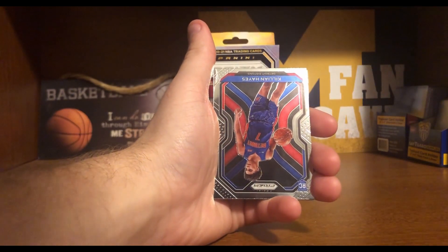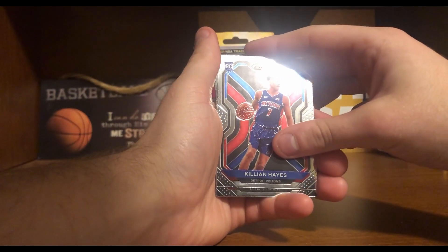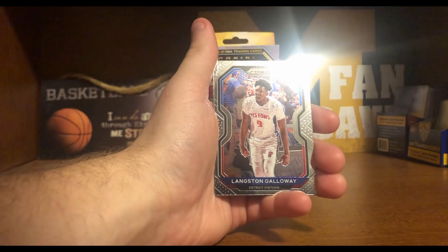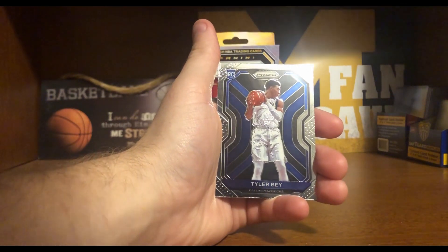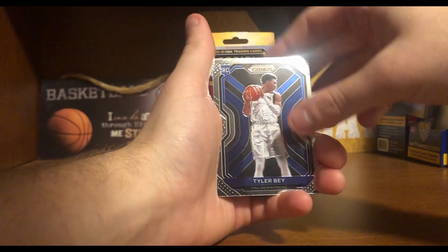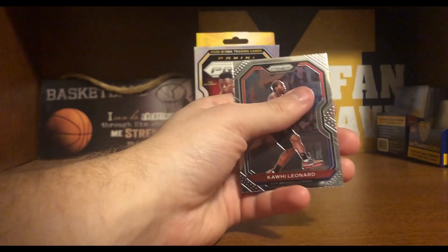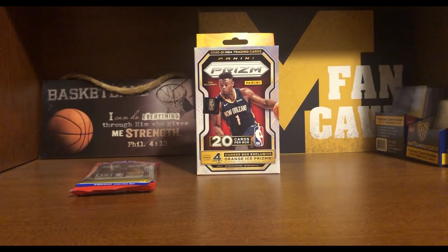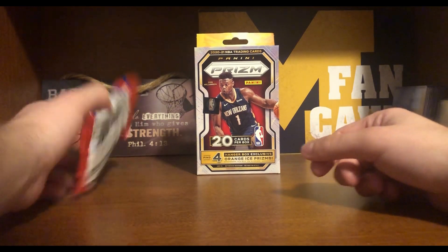Behind him we got rookie Killian Hayes — just came back from injury. Followed by another Detroit Piston, Langston Galloway. And it's rookie card Tyler Bay. And the last card is going to be Kawhi Leonard. So not a bad hanger — we got some nice rookie inserts as well as some cool-looking parallels.